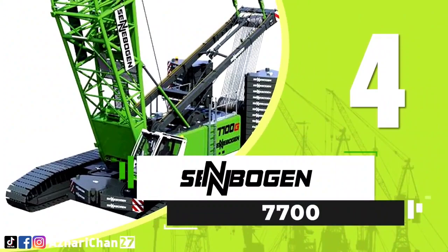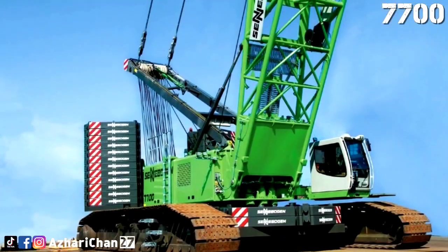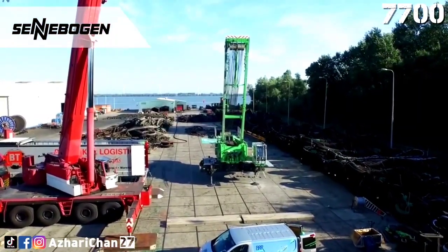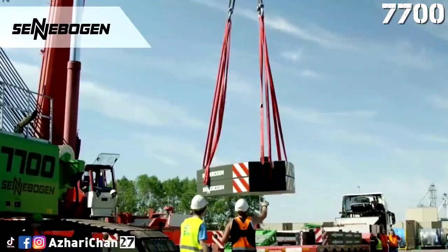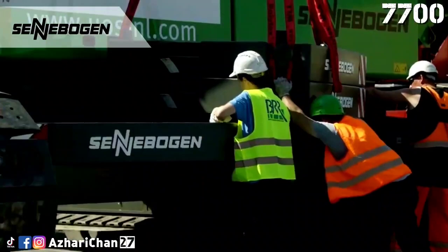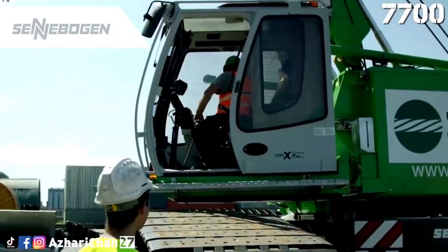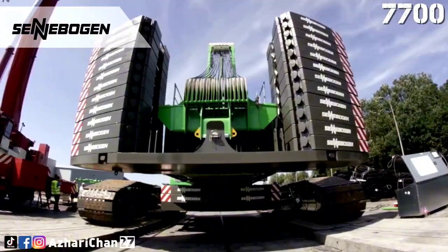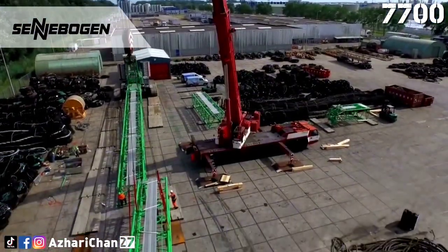Number four is the Cenobogen 7700, the most powerful crawler crane in the Cenobogen range. This crane has a maximum load capacity of 300 tons at a reach of 5-meter radius, and a load capacity of 4 tons for a maximum reach of 65 meters. The minimum standard boom is 18.7 meters and the maximum standard boom is 91.5 meters. Maximum hook height for the Cenobogen 7700 is 86 meters.